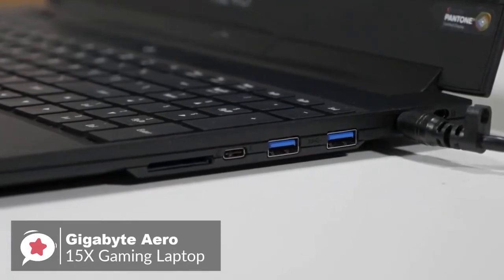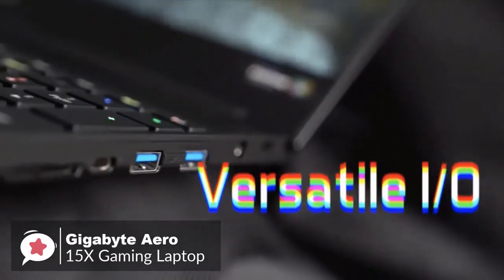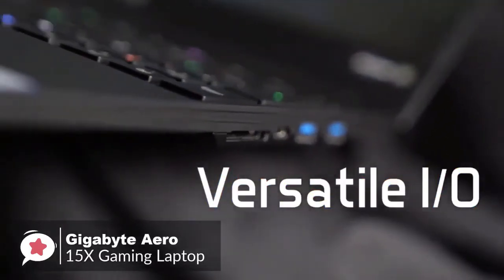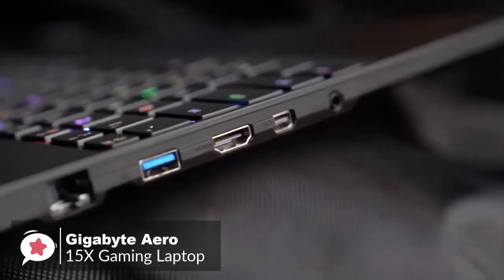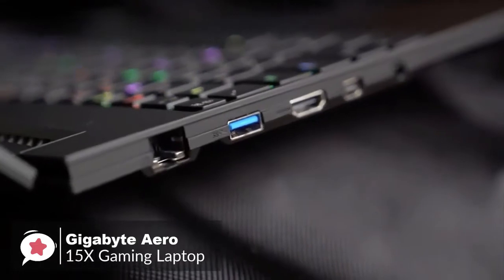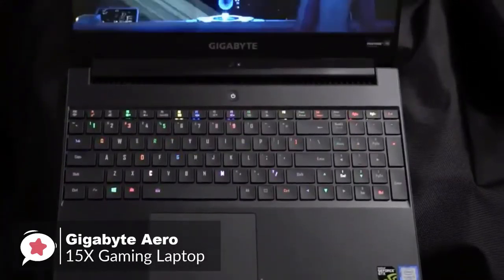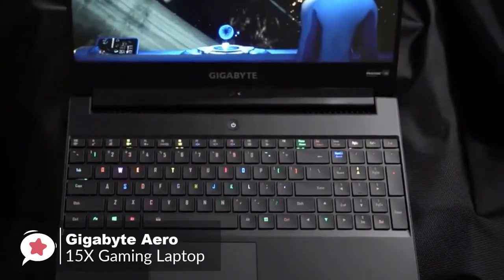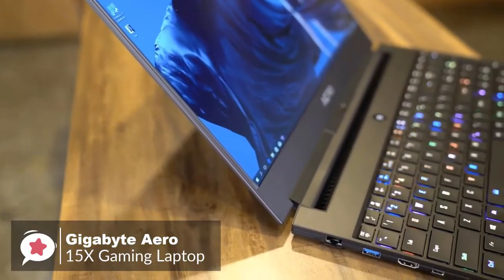The Aero 15X has plenty of ports: three USB 3.0 Type-A ports, a Thunderbolt 3 USB-C port, ethernet, HDMI 2.0, Mini DisplayPort 1.4, a single 3.5mm audio jack, and a fast UHS2 SD card reader. It also has a full-sized keyboard with numeric keypad, which can be a deal breaker for some gamers, especially those deep into MMO games.